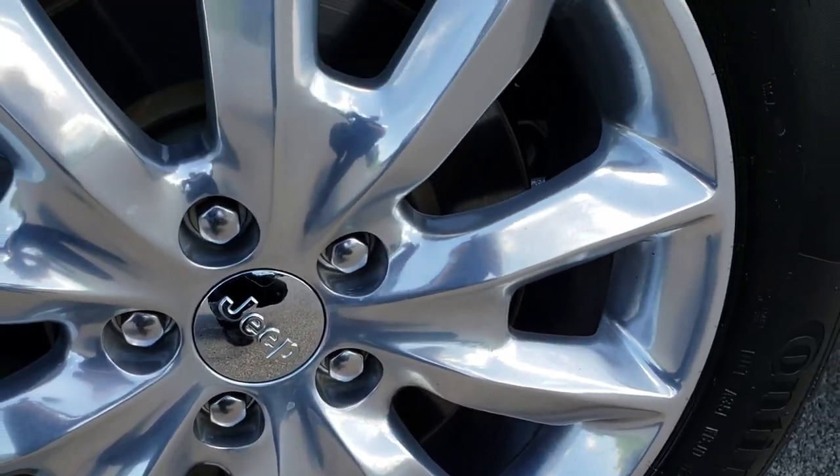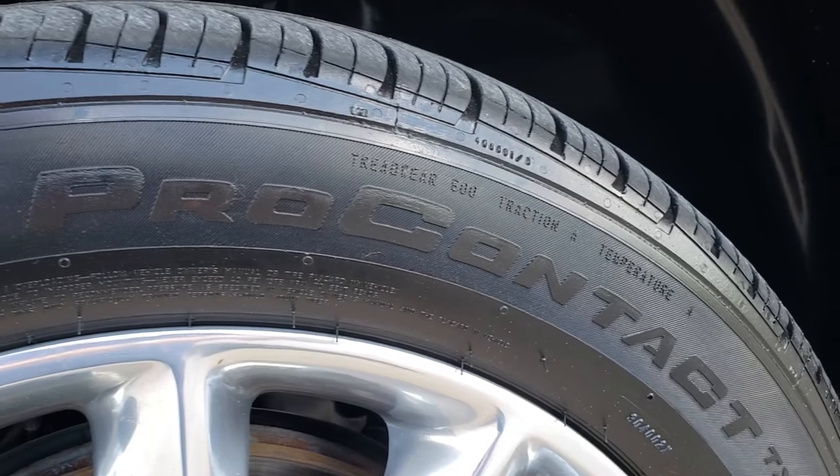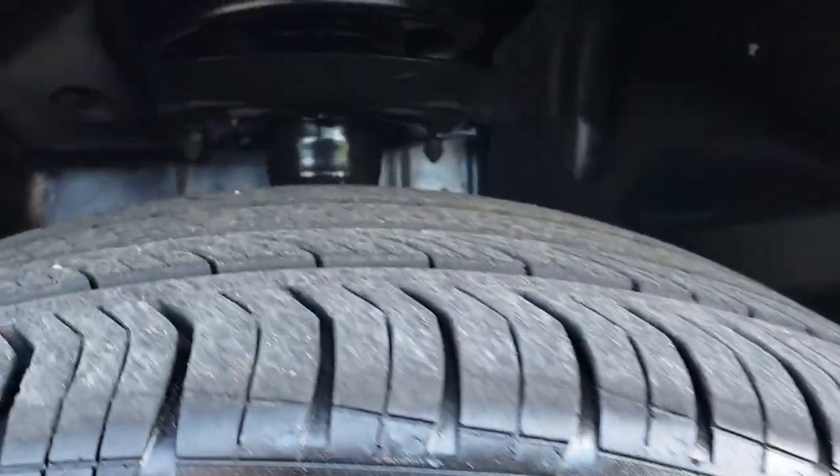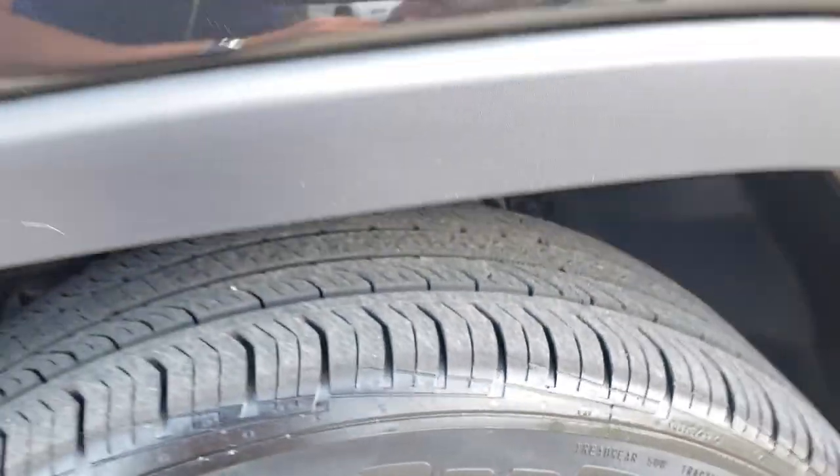This one comes with the 18-inch polished aluminum rims. Continental Pro Contact tires, these are 225-55R18s, and they have right around half the tread left on them.